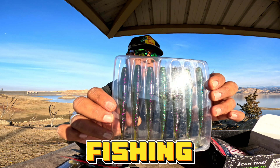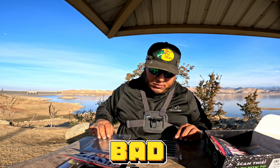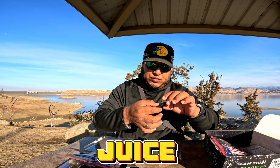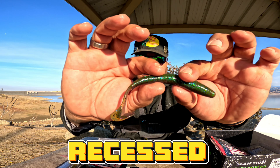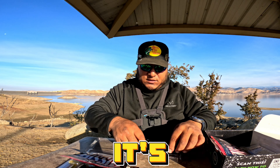We got the 13 Fishing Ninja Style worm here. Take a look at these bad boys. Oh yeah, this is juice — check that out. Look at the recessed tail here; just swim this or dead stick it. It's a beautiful color.